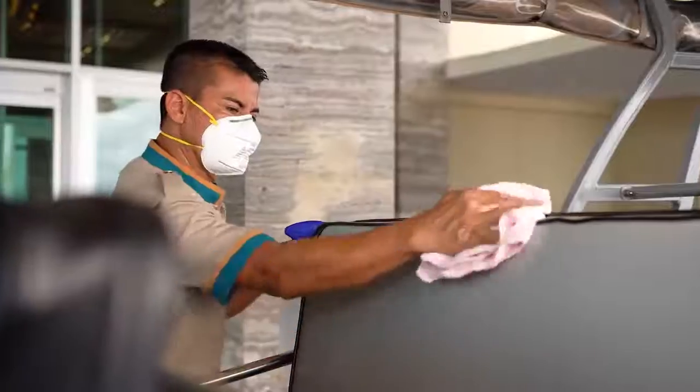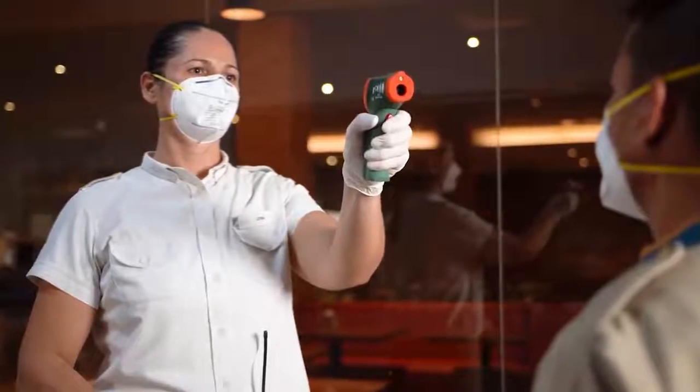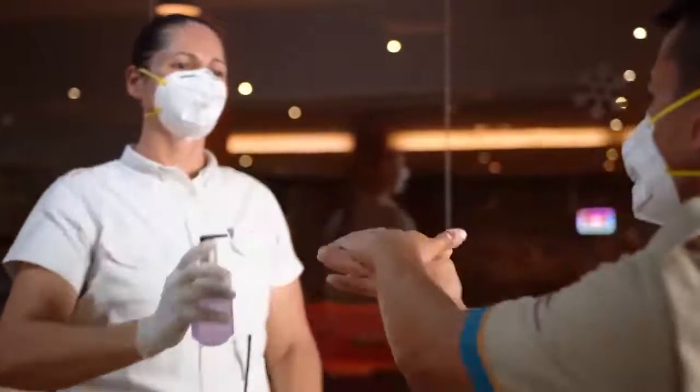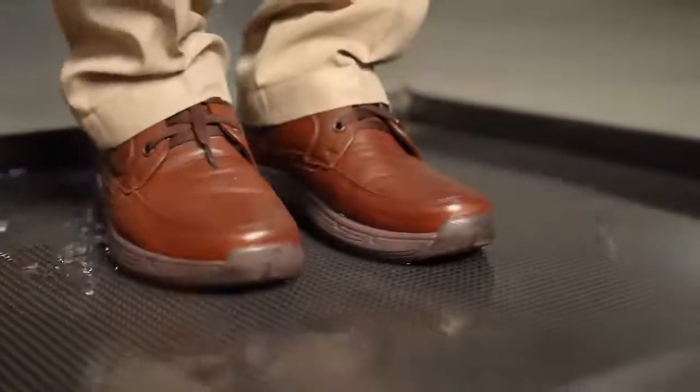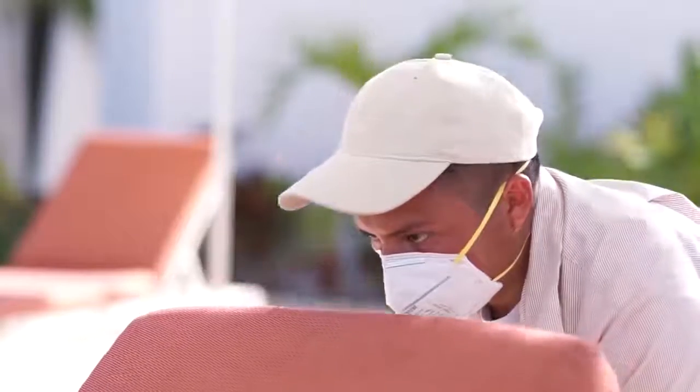Let's begin with the team member access area. Each team member has their temperature checked before walking through a tunnel that sanitizes their uniform. Additional measures are in place to sanitize their footwear as well. All team members are equipped with face masks, which are replaced every four hours.